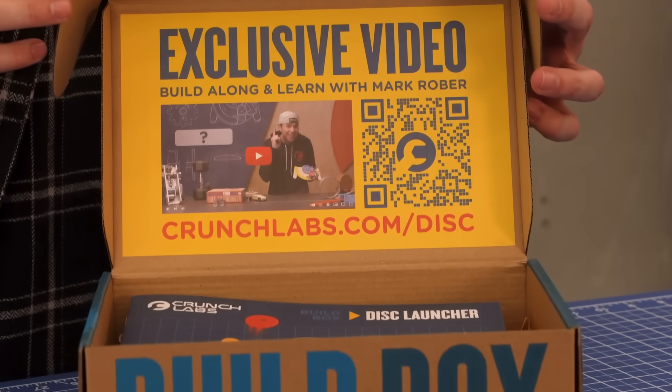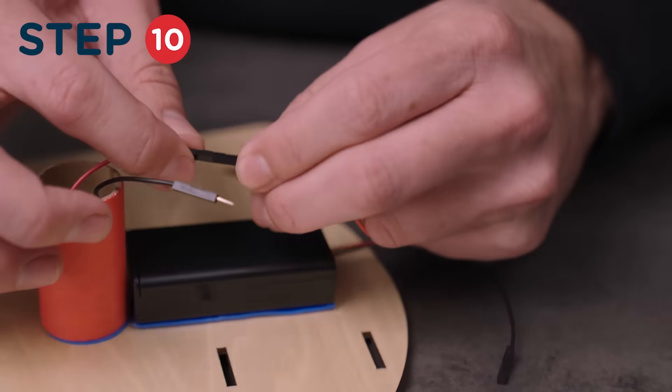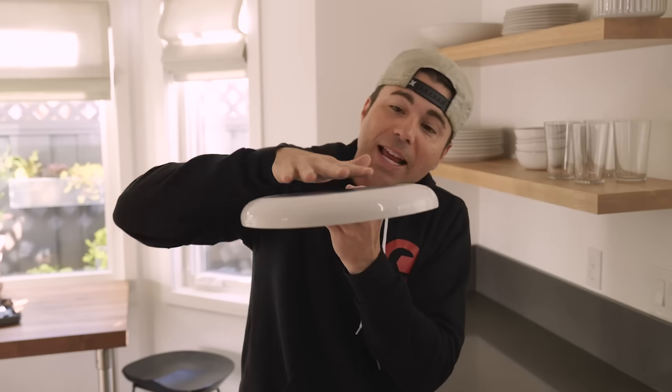So when you open the box, the first thing you see is a link to a video where I not only walk you through how to put it together step by step, but we talk through all the physics and engineering that makes something like this work.